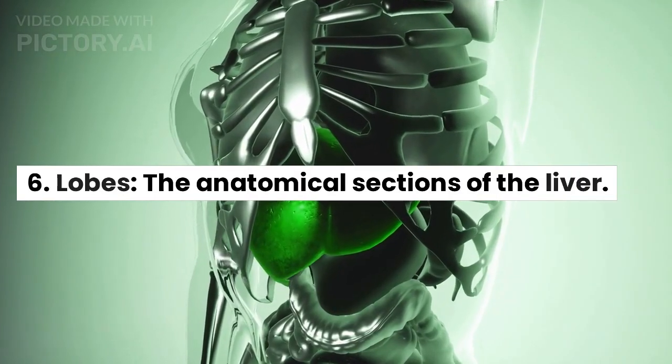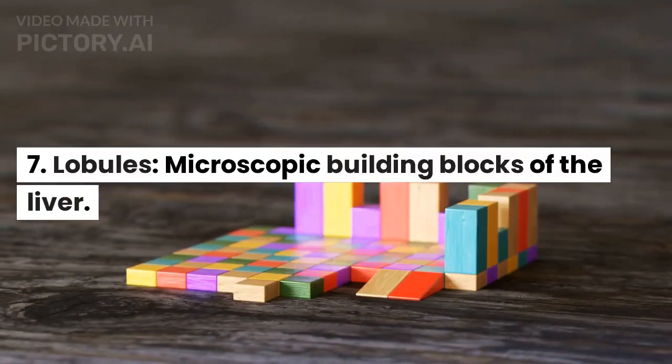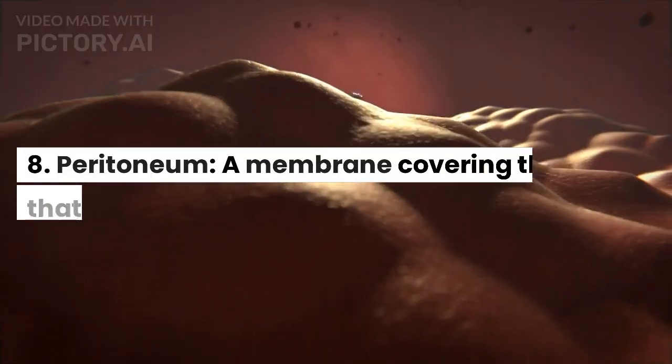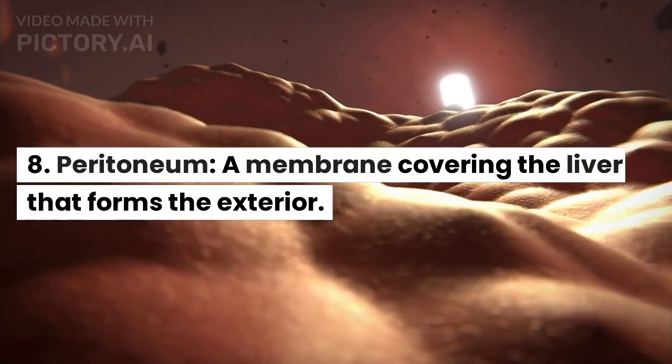Lobes: the anatomical sections of the liver. Lobules: microscopic building blocks of the liver. Peritoneum: a membrane covering the liver that forms the exterior.